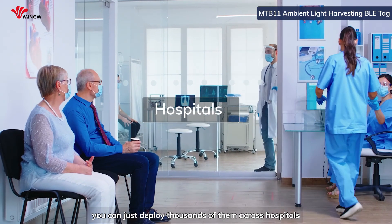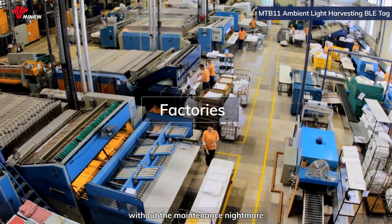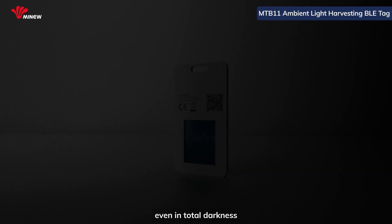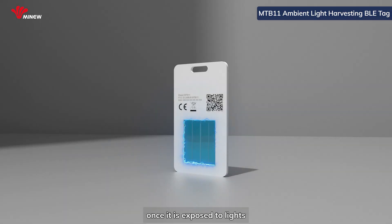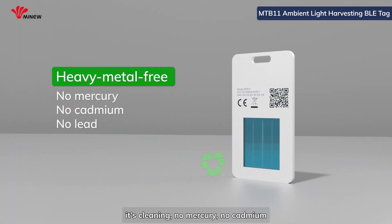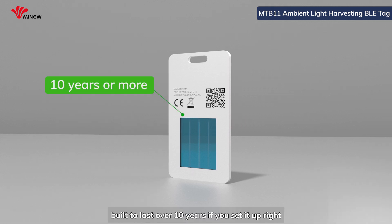You can deploy thousands of them across hospitals, warehouses, or factories without a maintenance nightmare. It has no downtime — it stores harvested energy to keep it working even in total darkness, and once it is exposed to light, it recharges itself automatically. It contains no mercury, no cadmium, no lead or other heavy metals, making it safe for medical or lab environments. Basically, it's maintenance-free tracking designed to last over 10 years if set up correctly.